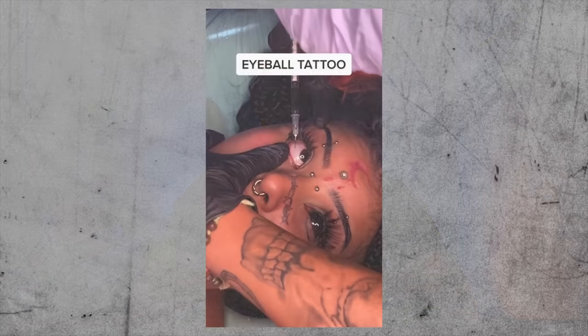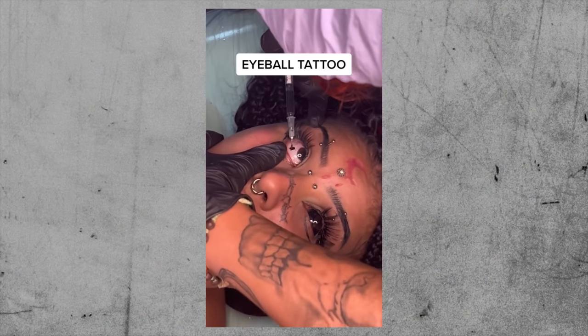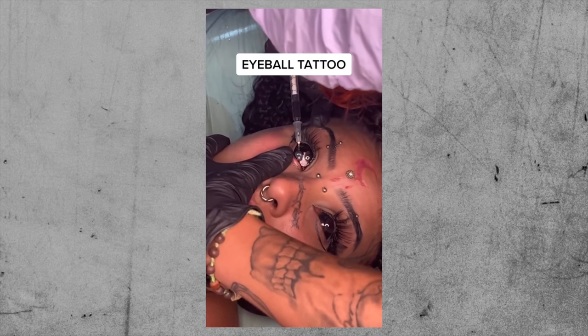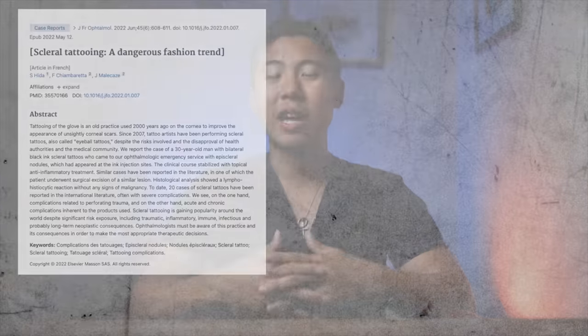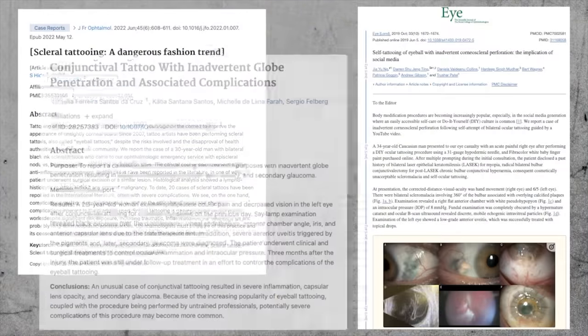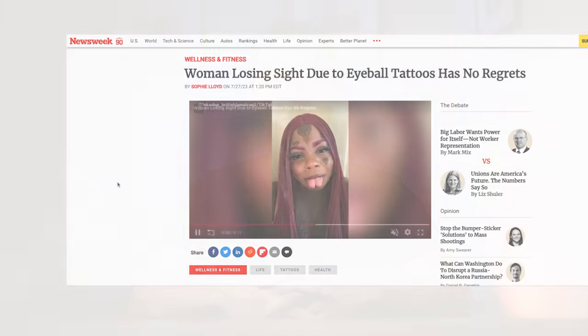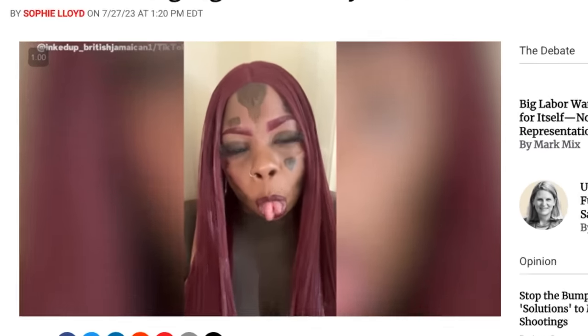Another trend that has popped up recently is scleral tattooing, where tattoo ink is used to stain the sclera, or the white part of the eye. Since the trend became popular on social media, eye doctors have had to treat many complications. There are countless reports of people who accidentally put the needle all the way into their eyeballs and injected the dye into the eye, leading to eye inflammation, glaucoma, cataracts, and corneal failure. These people had to have several surgeries to try to fix the mess, but some ultimately suffered significant loss of vision.